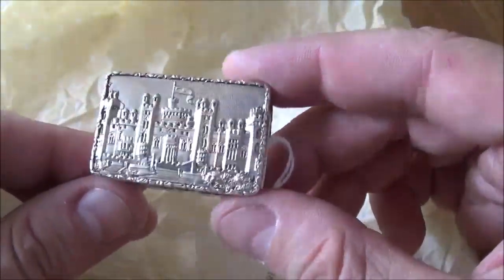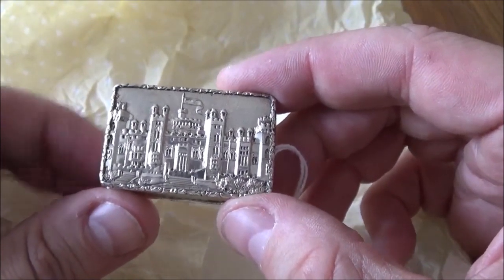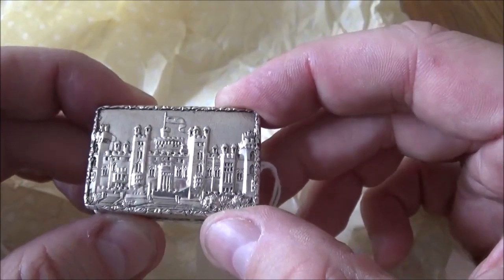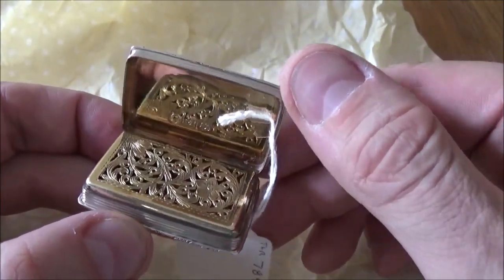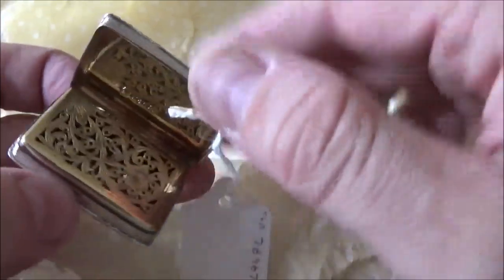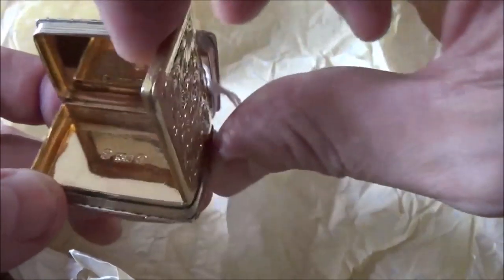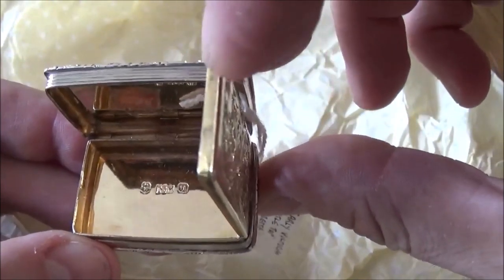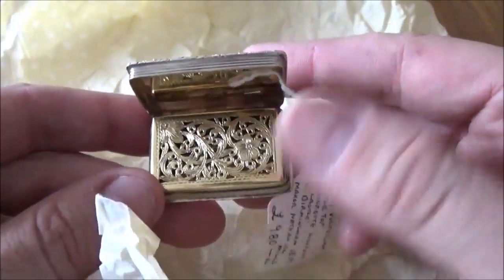Nathaniel Mills is a great name, and it's a castle top vinaigrette. These are extremely expensive, especially as until now I've only seen them come up at auction, where there are large fees like 30% commission. You can see that's the grill there — underneath you'd keep a sponge coated in vinegar so you could smell it and get rid of the nasty smells in the street.